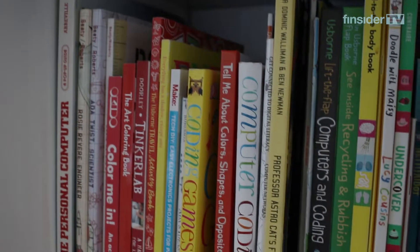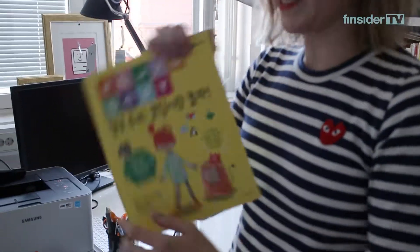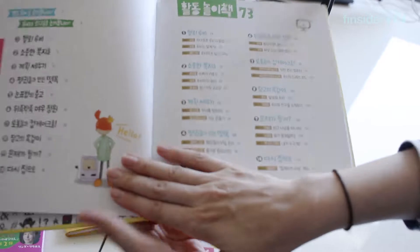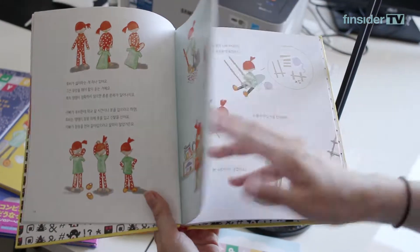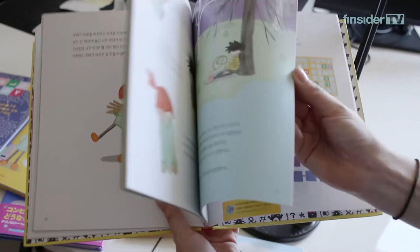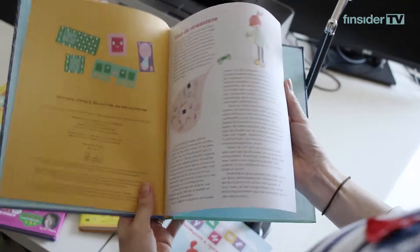And this over here is my room. So I write children's books and they always have this little girl called Ruby — it's part storybook and it's part activity book. So far there's been three books in this series about programming, about computers, and about the internet. The books have been translated into 22 different languages.